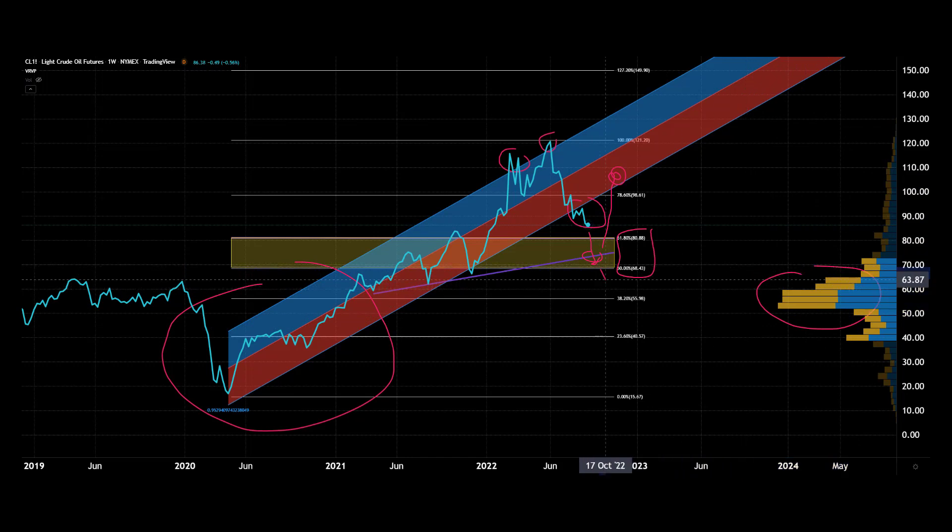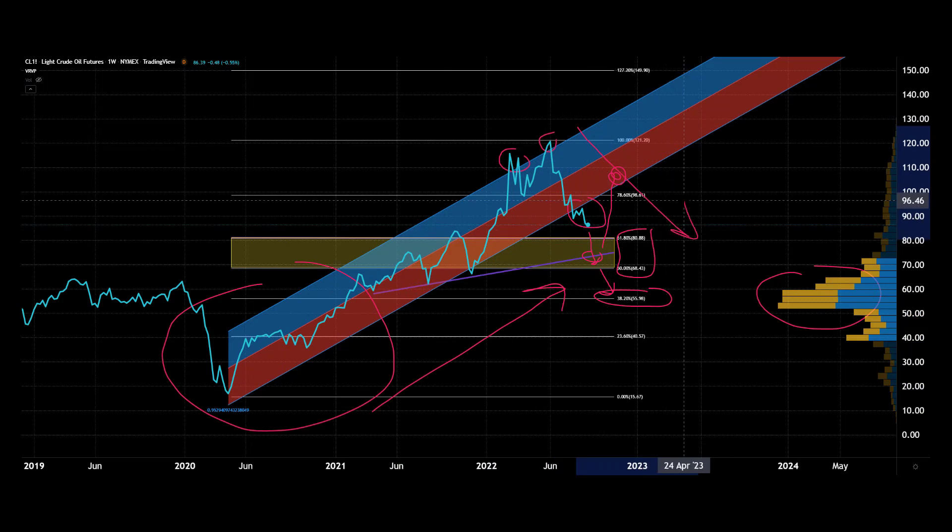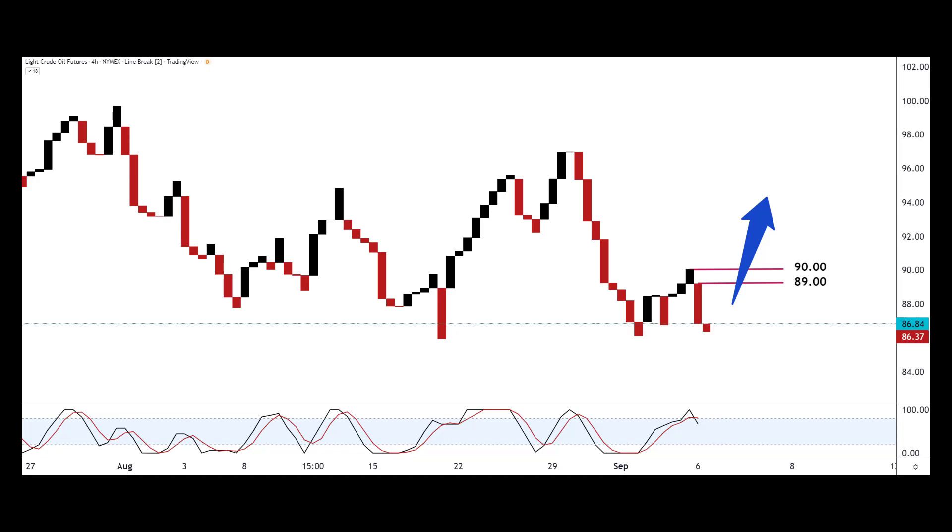That $60 area can act as support, which is also at the 38.2% Fibonacci line in the mid $50s. The trend has been strong — you can see that nice pulloff we're in at the moment. For short-term signal entry, we've got the four-line break chart here, which is very good for that. It's a bullish setup at the moment — some numbers to think about: $89 to $90 if you are bullish and wanting to get in.